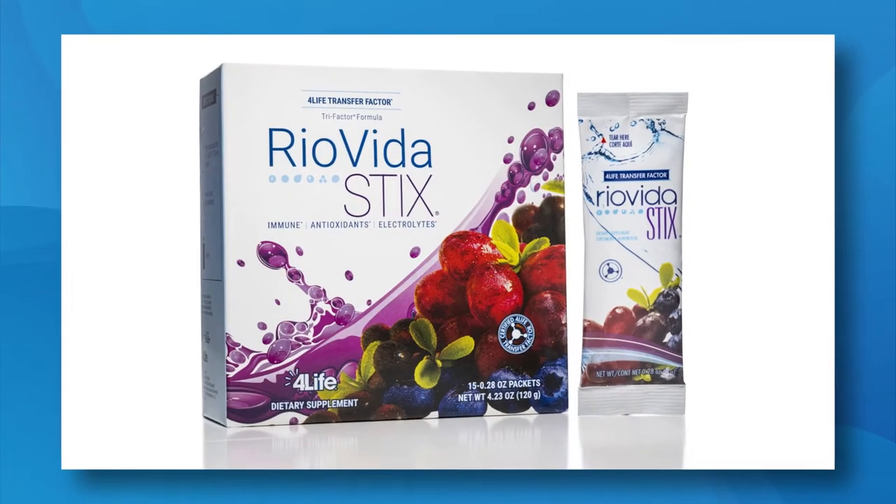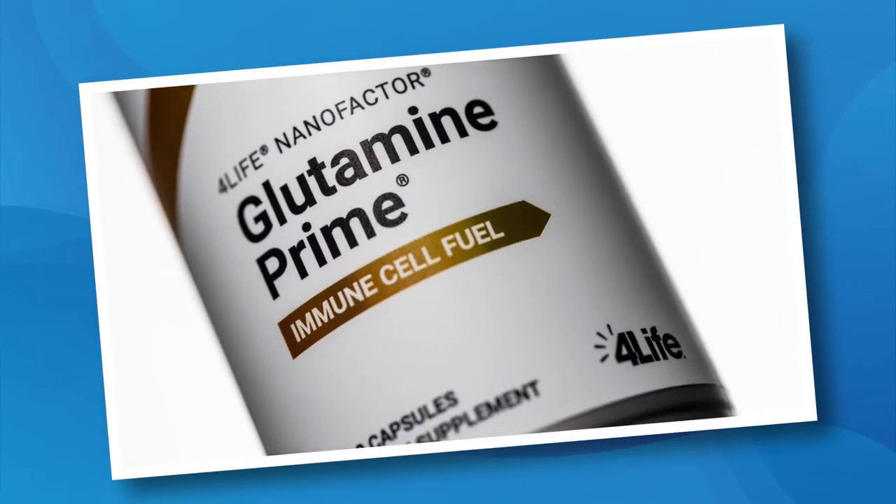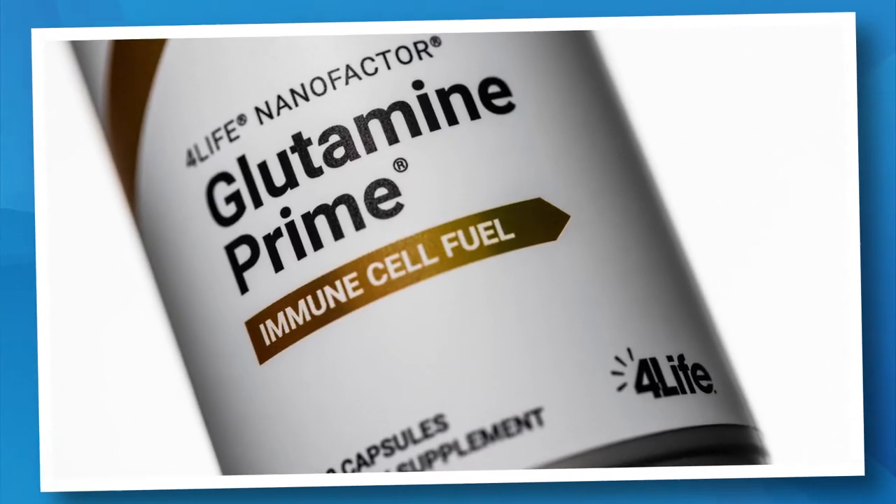Simply add a stick pack to 8 ounces of water, shake, and enjoy. In this pack, we also included 4Life NanoFactor Glutamine Prime.